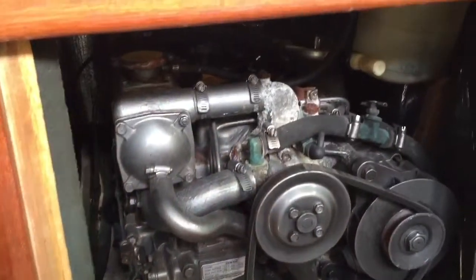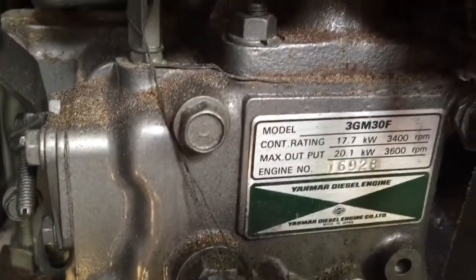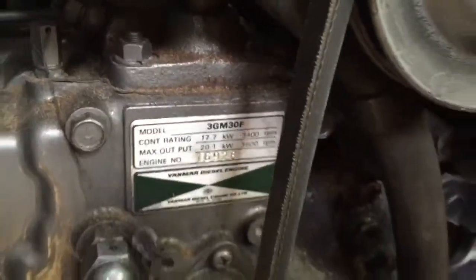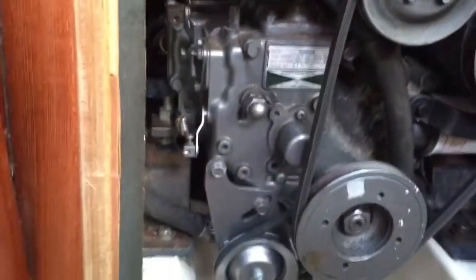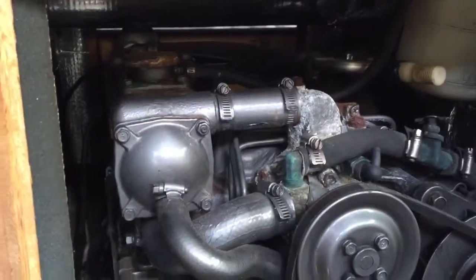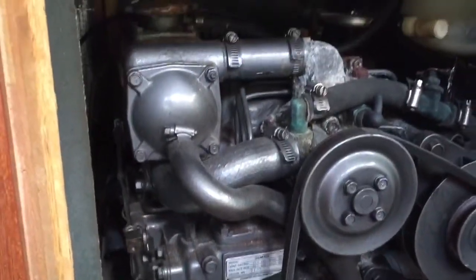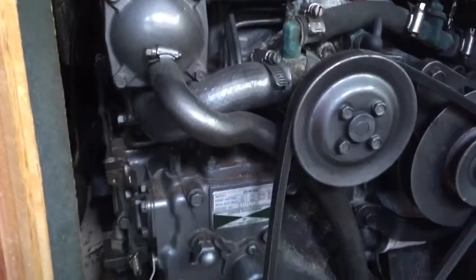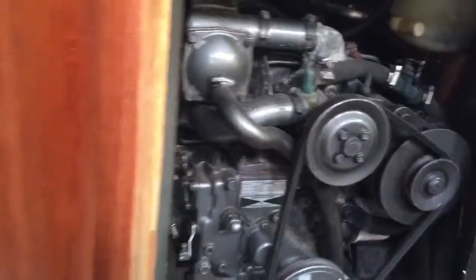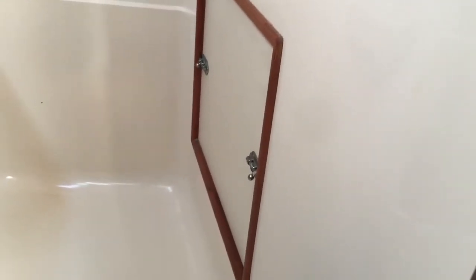The engine is a Yanmar diesel — it's accessed underneath the companionway stairs. It's a 3GM30F, 30 horsepower. It appears to be in decent condition. These things just keep on going. It is what we call a fresh water cooled engine, so it does have a heat exchanger and antifreeze, so most of the engine does not see any salt water. There's also access panels on the side — there's one in the head that gets you over to where the oil filters and dipstick usually are on these.